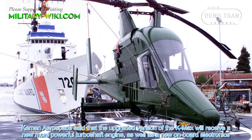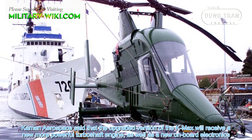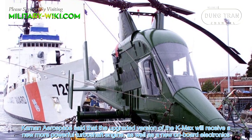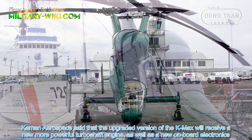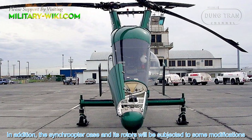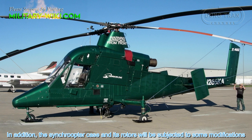Kaman Aerospace said that the upgraded version of the K-MAX will receive a new, more powerful turboshaft engine as well as new onboard electronics. In addition, the fuselage and its rotors will be subjected to some modifications.